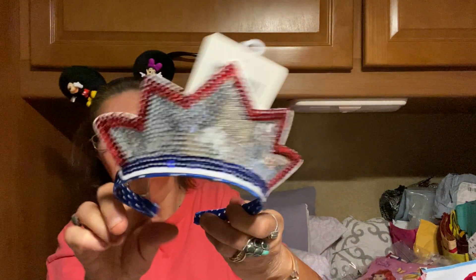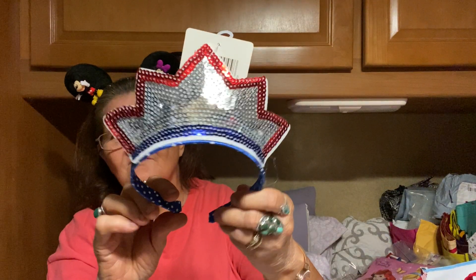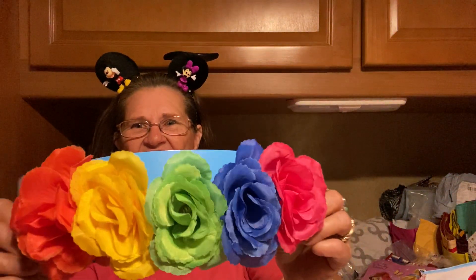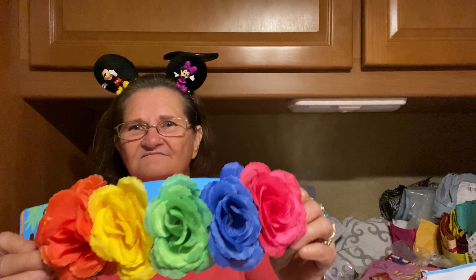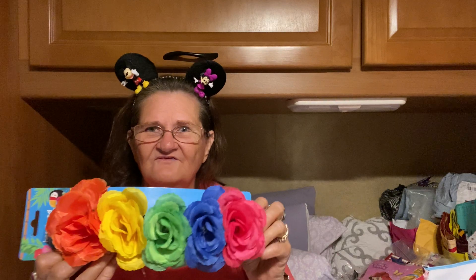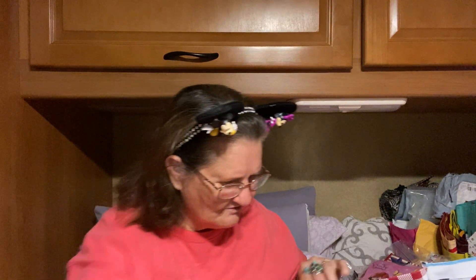And then I got this — oh, I can wear this for the 4th of July! And they had these — look — this is a headband. I'm gonna think about taking it off and putting it on one of these, and that'll work.